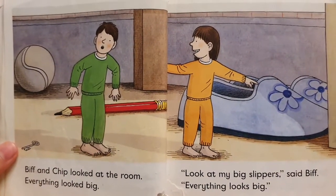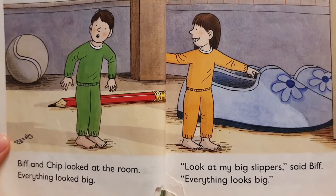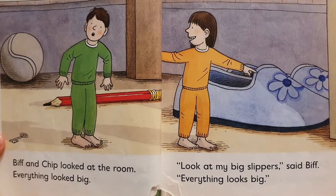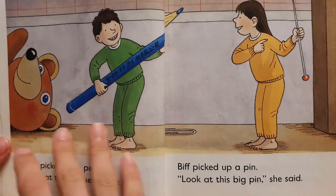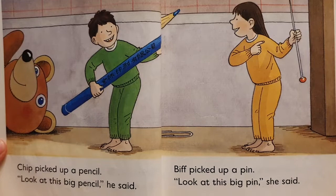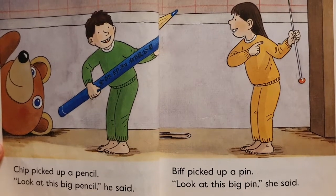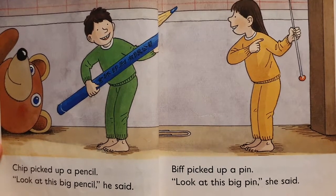Biff and Chip looked at the room. Everything looked big. "Look at my big slippers," said Biff. "Everything looks big." Chip picked up a pencil. "Look at this big pencil," he said. Biff picked up a pen. "Look at this big pen," she said.